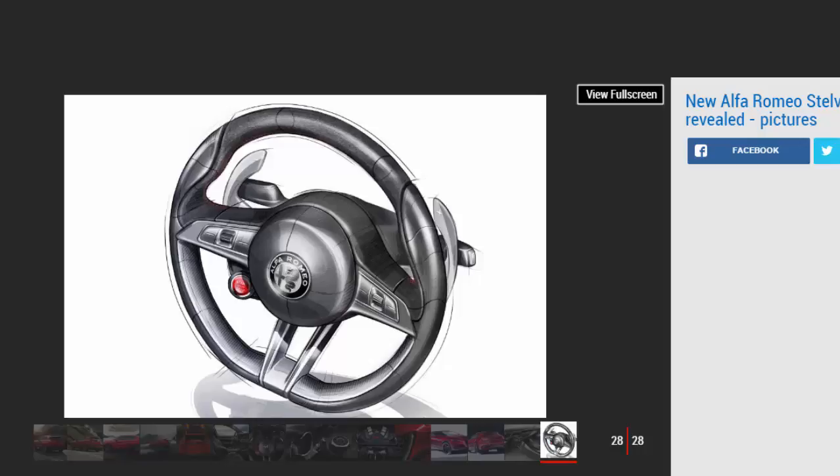The Stelvio is expected to be the first of at least two other SUVs from Alfa Romeo. CEO Reid Bigland has previously expressed an interest in developing a larger SUV based on the Maserati Levante underpinnings, and a smaller Audi Q3 rival is also understood to be in the pipeline.